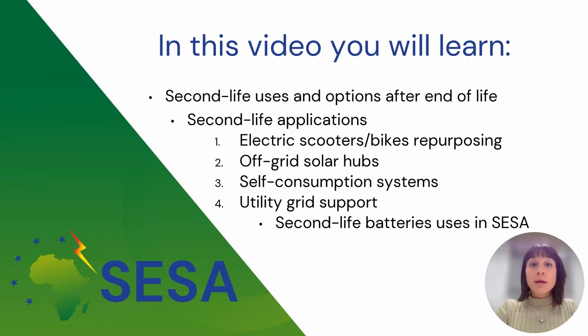In this video, you will learn about which are the second uses and options when a battery reaches its end of life. We will describe four types of second life applications: the electric bicycle repurposing, off-grid solar hubs, self-consumption systems, and utility grid support. Finally, we will take an overview of the second life battery uses in SESAP.